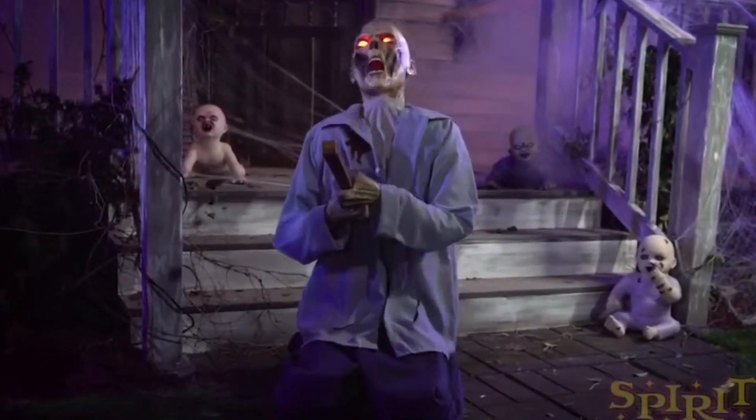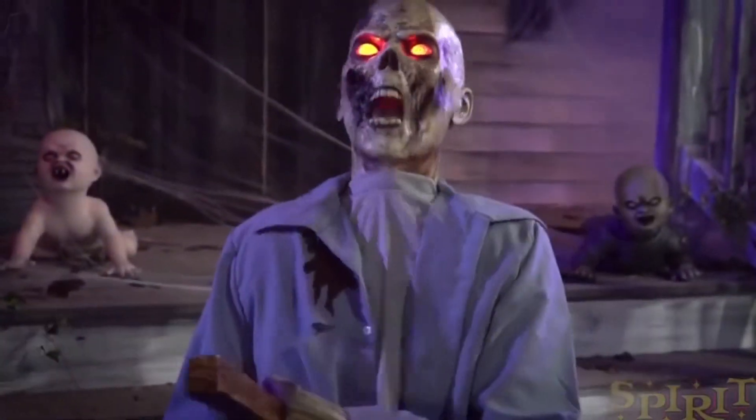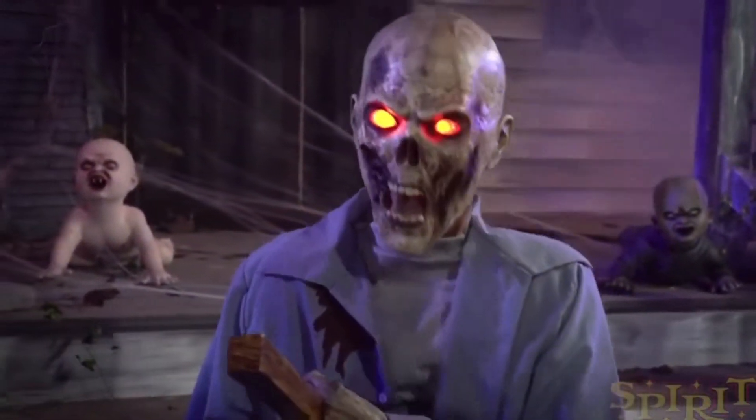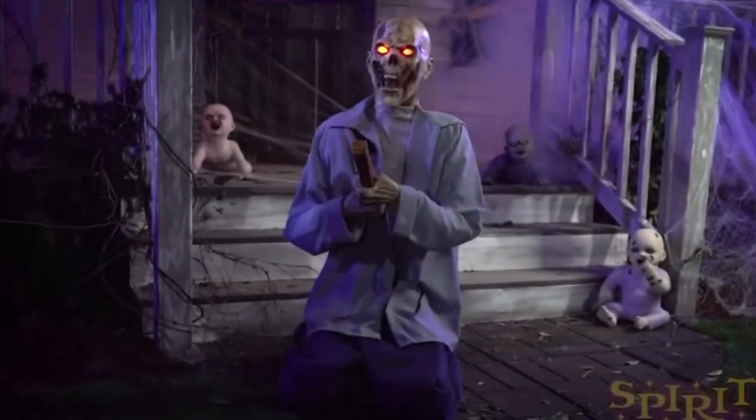I mean, Smoldering Zombie is a unique zombie and my favorite zombie prop of all time, but that's only because he really appeals to me with his colors and everything. But typically I prefer just plain zombies that are just zombies.